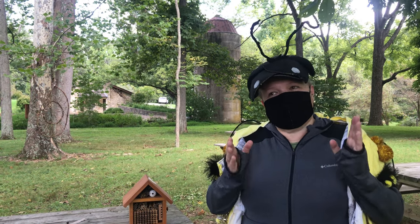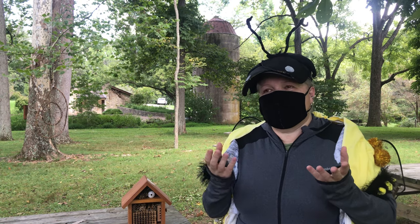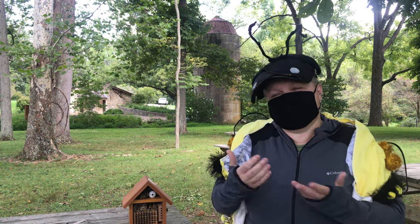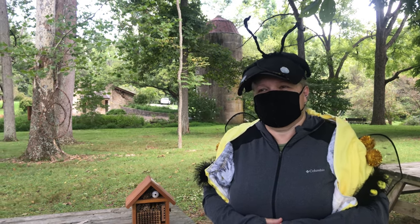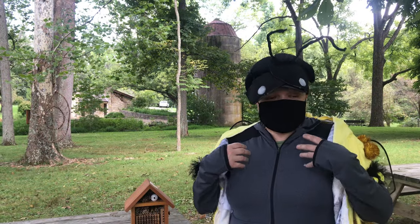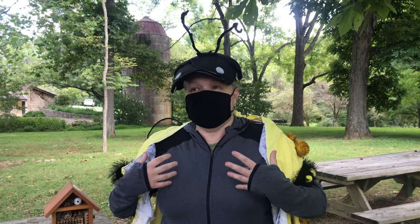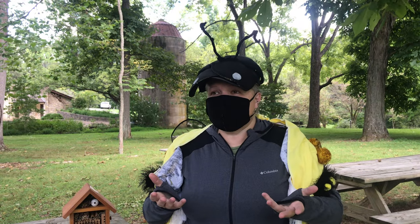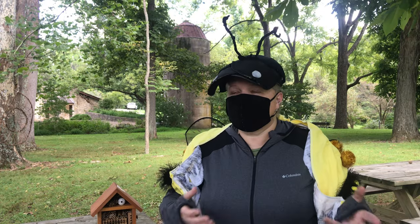Where do you go in the winter? I'm a very busy bee during my time, but then when that's over, I'm gone — the next generation takes over. How do you get your pollen? I flop into the flower, so I have pollen stuck all over me. But I'm not good at holding on to it, so as I fly from flower to flower it falls off and I get more.